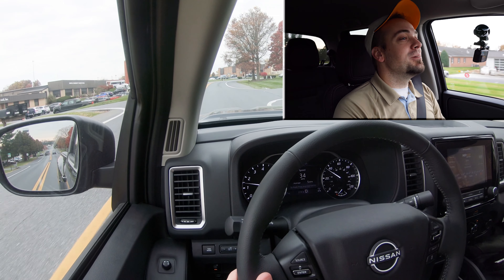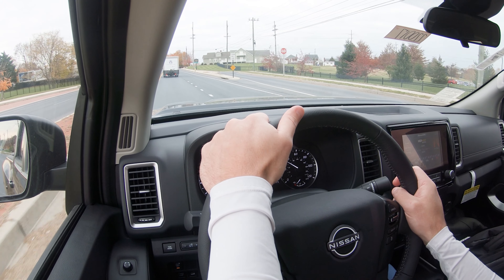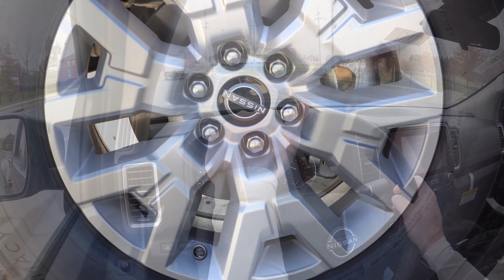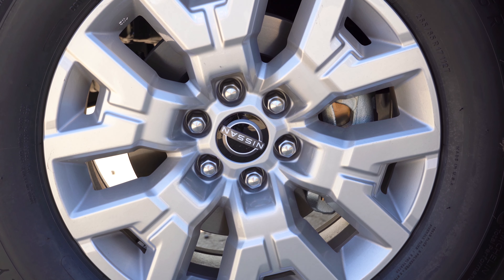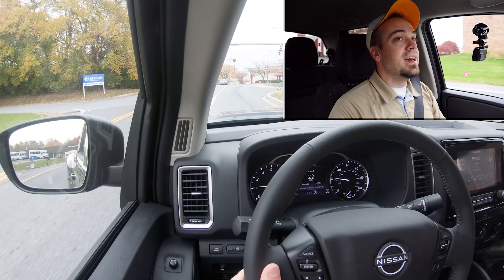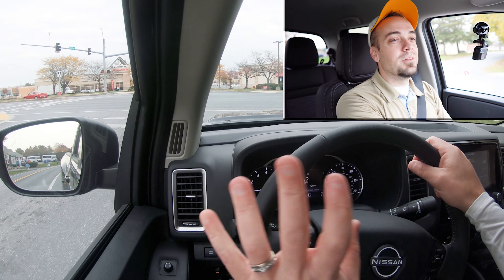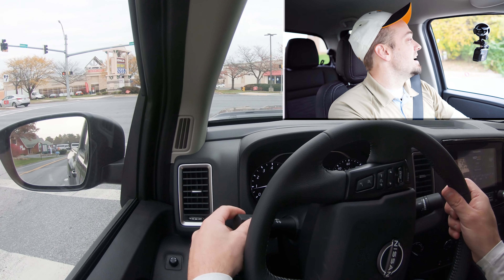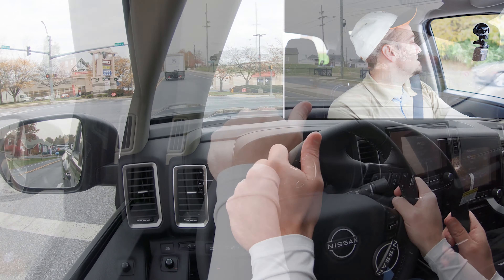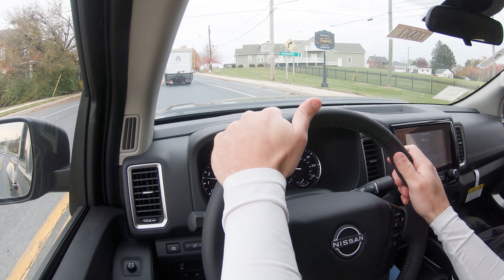Braking is equally important. You'll find four-wheel ventilated disc brakes standard on the 2022 Frontier. The braking feel is perfect — a little more on the firm side, which I personally enjoy. I really like the braking on the Frontier. According to Nissan, there is a new and improved suspension for the 2022 model year.